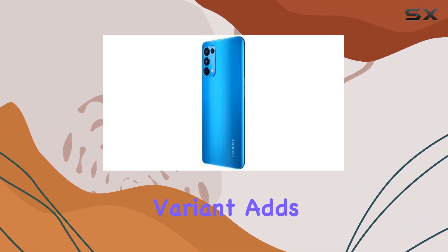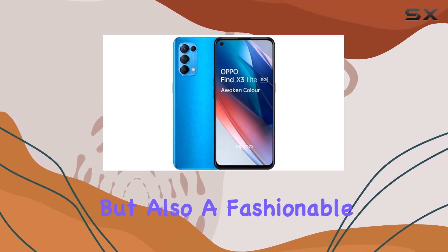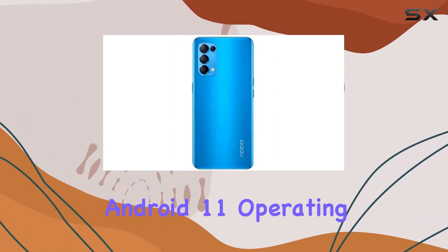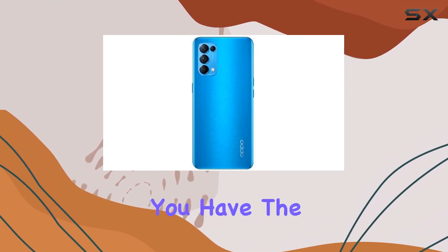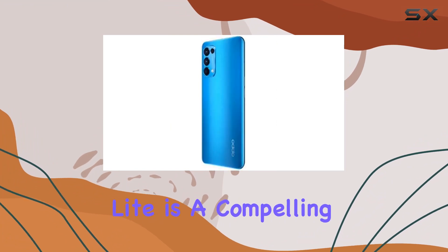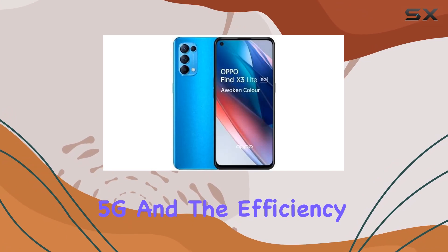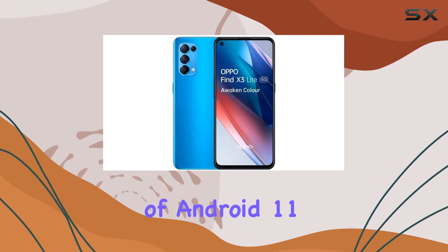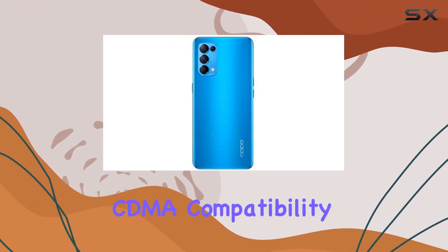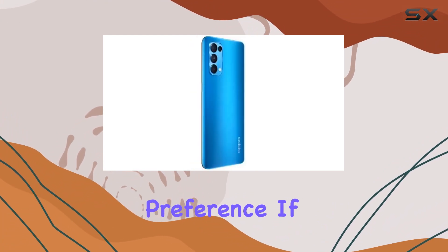In terms of design, the OPPO Find X3 Lite boasts a sleek and modern look. The blue color variant adds a touch of style, making it not just a powerhouse but also a fashionable accessory. The Android 11 operating system ensures you have the latest software features at your fingertips. To sum it up, the OPPO Find X3 Lite is a compelling option for those in the GSM network realm who crave the power of 5G and the efficiency of Android 11.